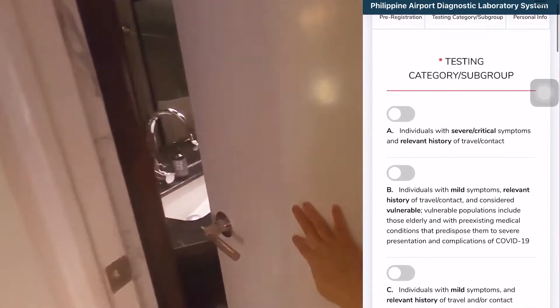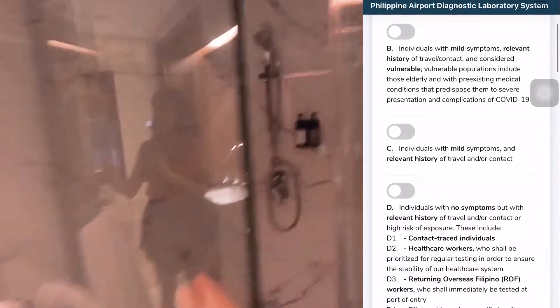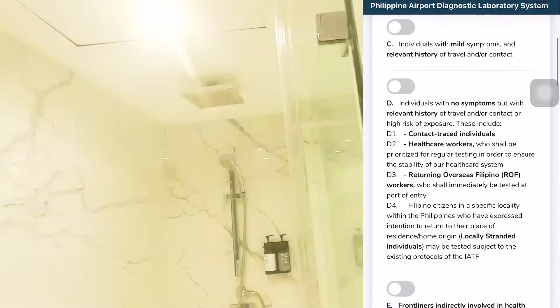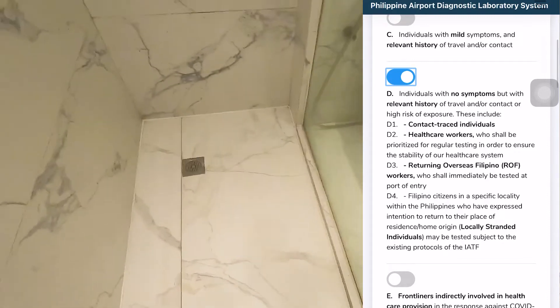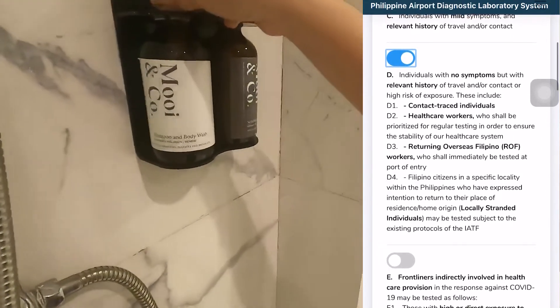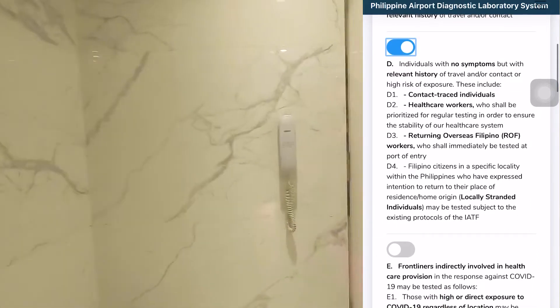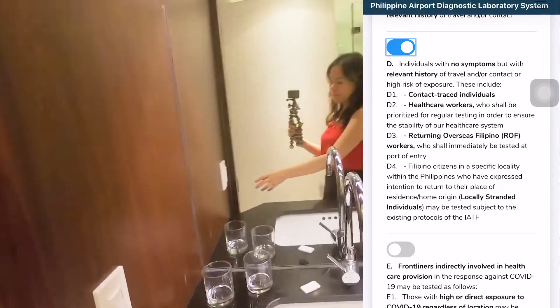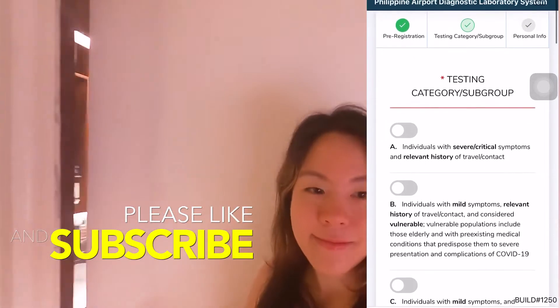Go through all the possible options: A, B, C — C's if you've had any mild or any symptoms of COVID. In my case I selected letter D: 'Individuals with no symptoms but with relevant history of travel.' That was the best letter for me. Just go through all the other letters to make sure that one suits you best. I did get my RT-PCR test on the fifth day and went back to confirm what I clicked was correct.